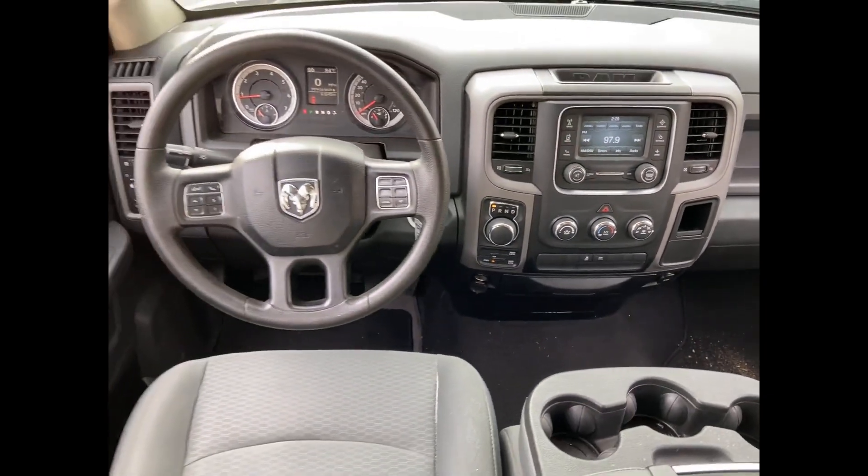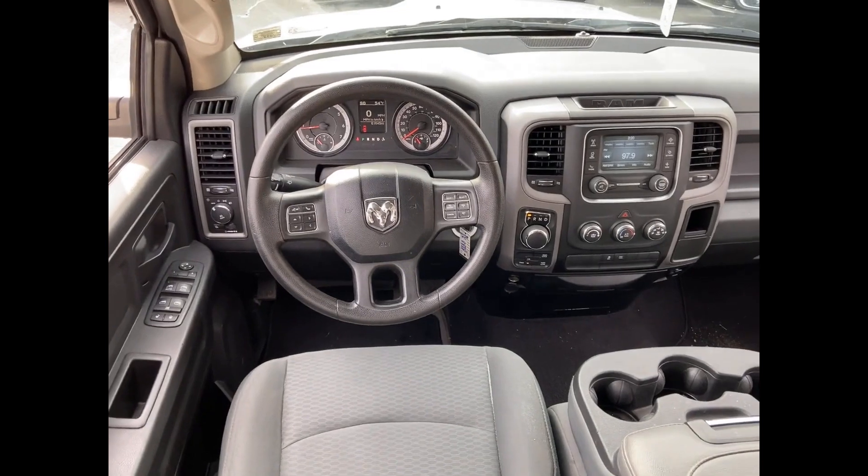tinted windows, brake assist, engine immobilizer, automatic headlights, auxiliary input, stability control, passenger side airbag sensor, adjustable steering wheel, traction control, cruise control, power side view mirrors, variable speed intermittent wipers, air conditioning. This is a top rated dealer.